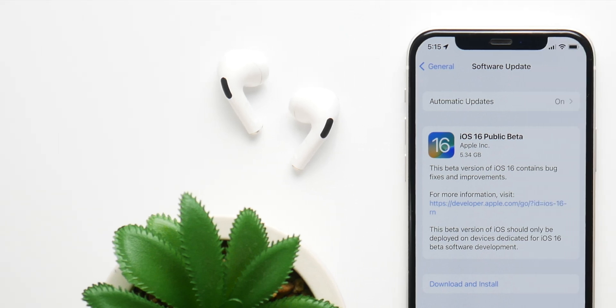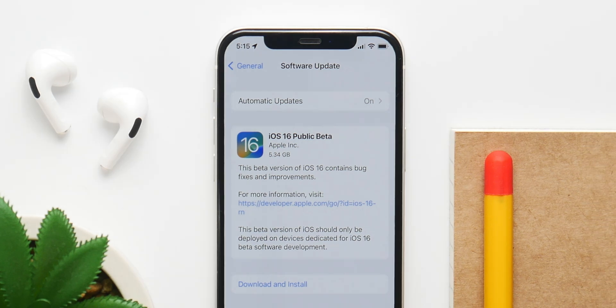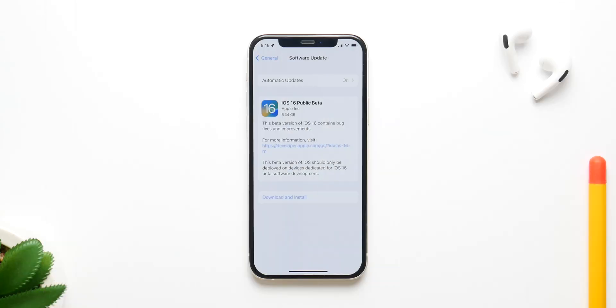The public beta for iOS 16 is almost here. Here is everything you need to know about the update — from all the expected features to the release date before it arrives. This update is basically a developer version but for the public, so they can try out all the new features before the update actually arrives later this year.